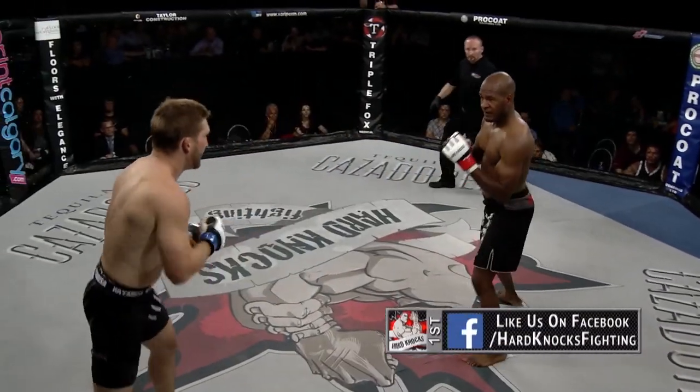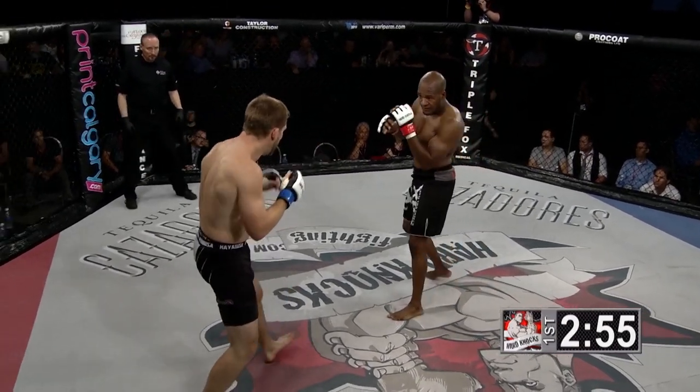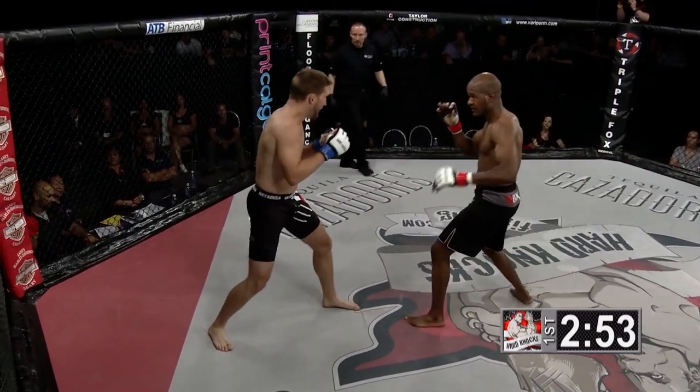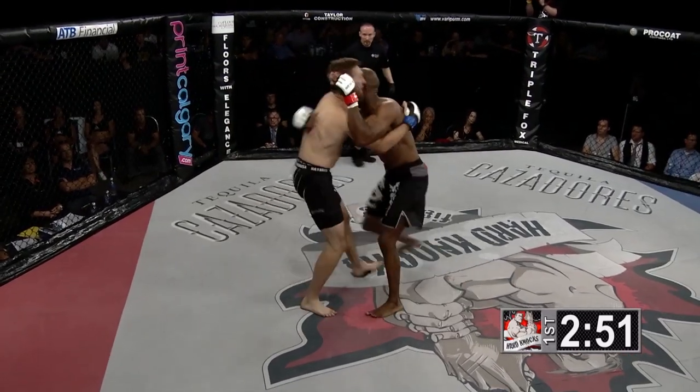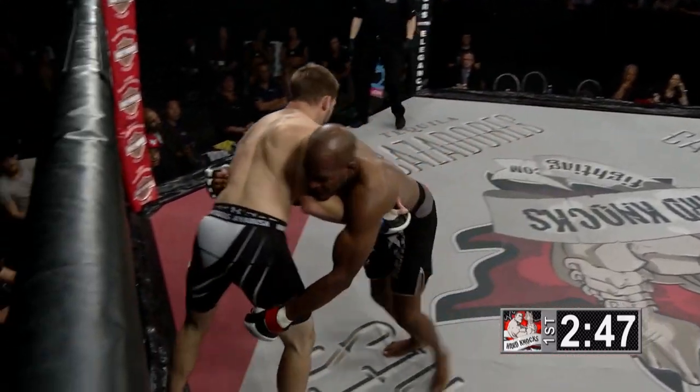That's a nice shot on the chin of Joel Powell right back from Derek Boyle — both fighters going for it here just two minutes into the first round. Some significant strikes already landing from top-level fighters here in the 170-pound division.